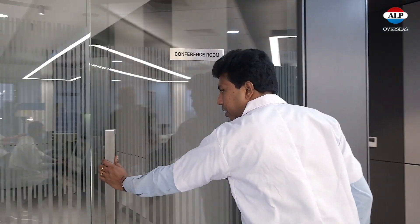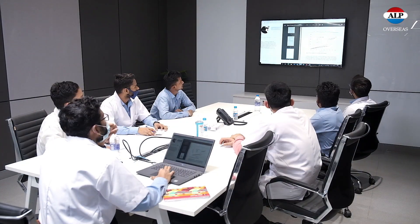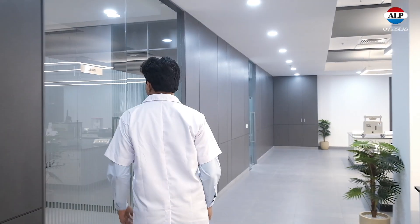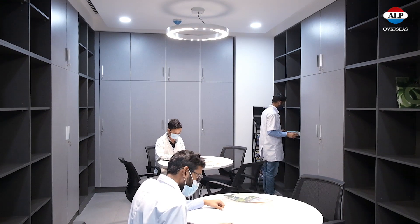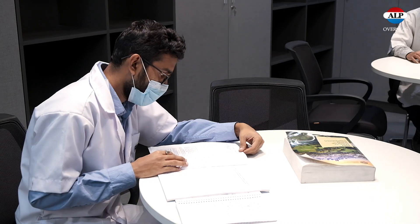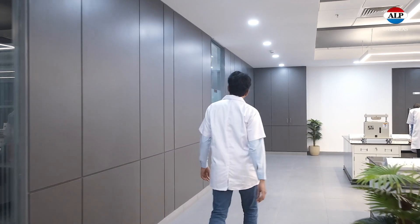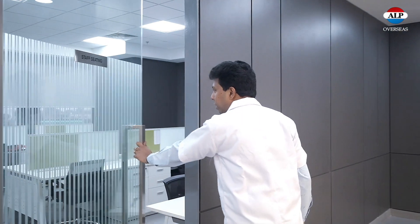This is the conference room of the R&D center. This is the library of the R&D center — we have the latest rubber and polymer journals. This is the staff seating area for scientists and engineers.